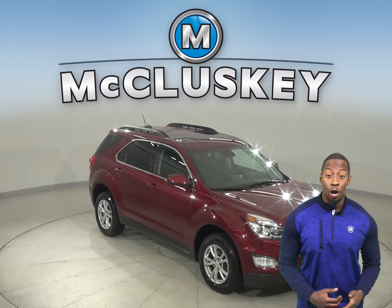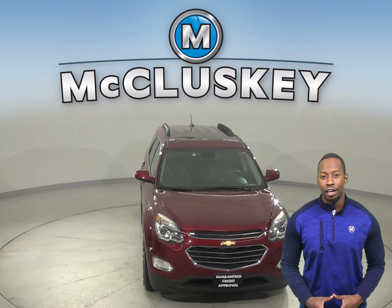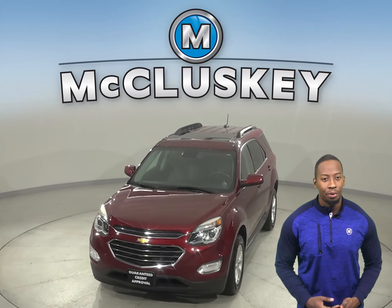Plus, if you decide to keep it, we'll keep it covered with our free lifetime mechanical warranty — good for as many years and as many miles as you own it.